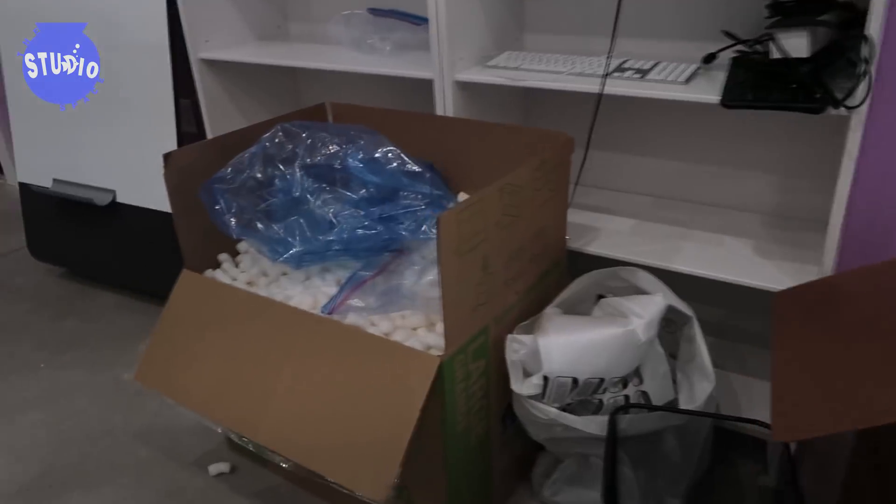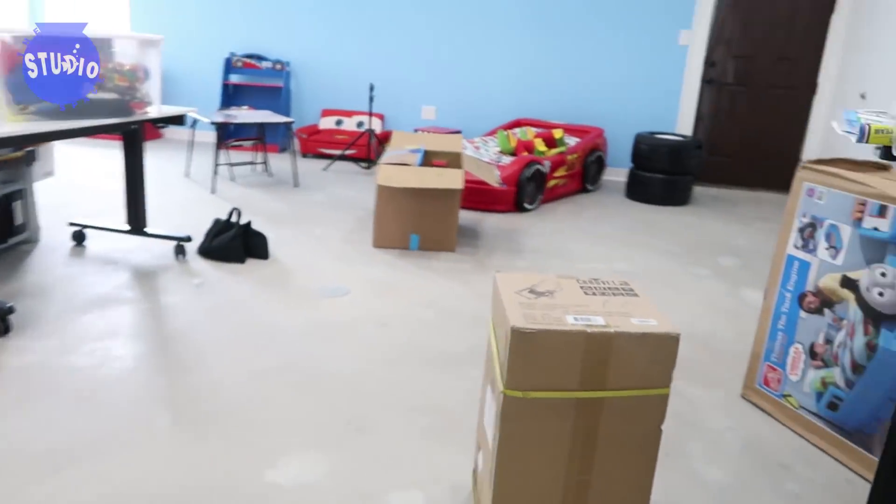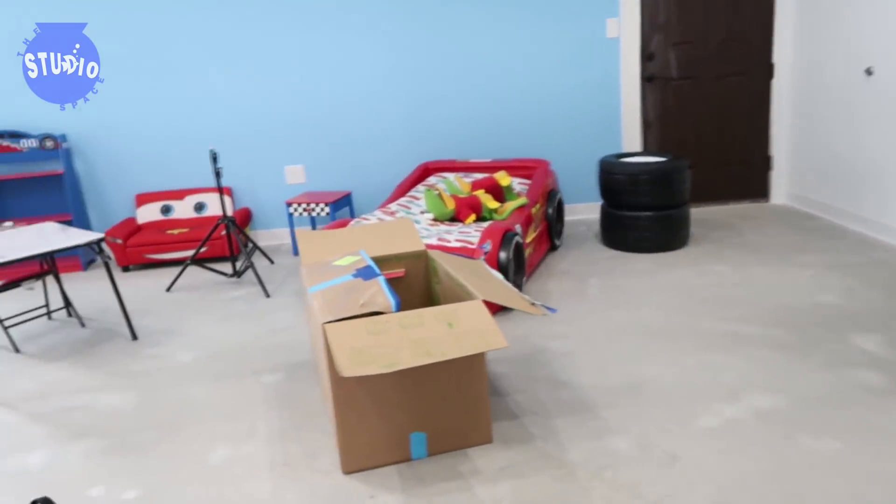Lots of stuff still needs to unpack. Pikachu! And this room is Gus's room — still have to unpack.